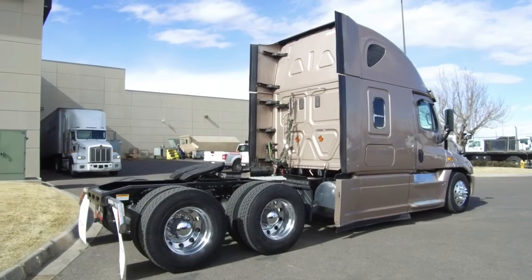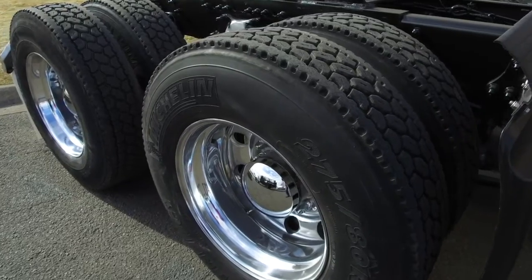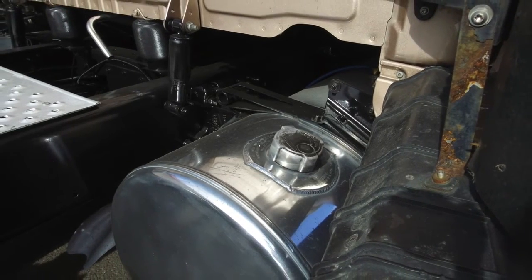These Freightliners come with a top-of-the-line warranty package — talk with an MHC salesman for more details. Here's a look at the tires: 22.5s on the front and rear with polished aluminum wheels. The dual 120-gallon fuel tanks will keep you away from the pump longer.